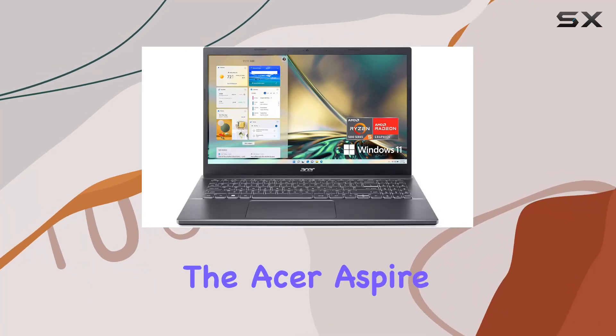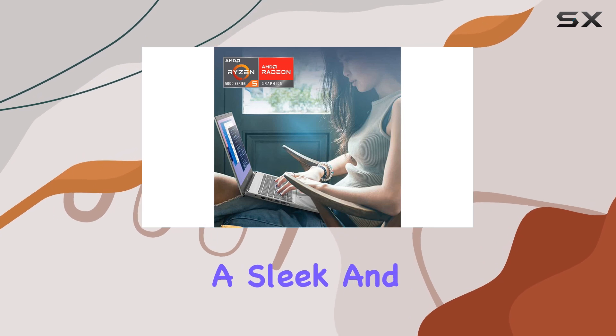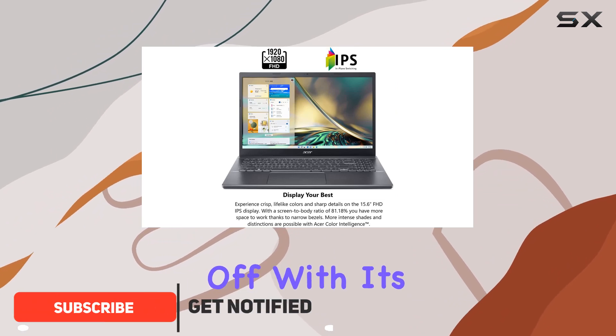Today, we're diving into the Acer Aspire 5 A515-47R3Y6, a sleek and powerful laptop designed to enhance your productivity and multimedia experience. Let's kick things off with its performance.